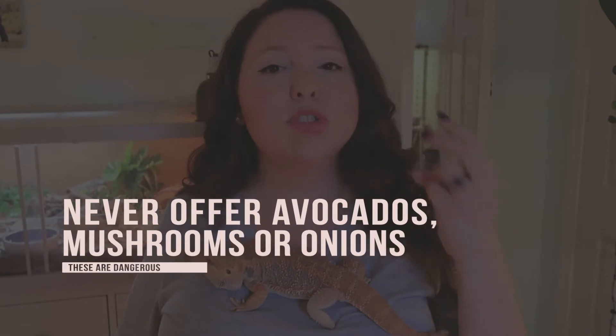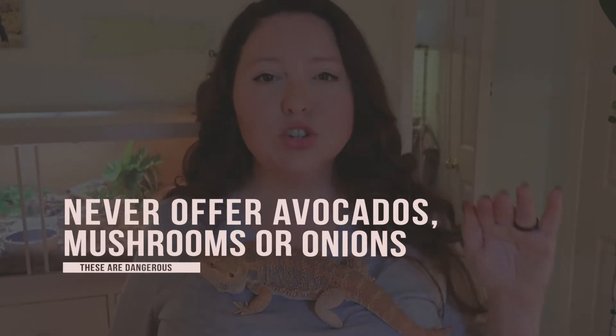Let's talk about some veggies you absolutely don't want to give your bearded dragon. There are three that people typically have in their homes: you're never going to offer avocados, mushrooms, or onions. They are no-feeds — do not give those to your bearded dragons.